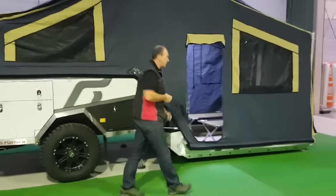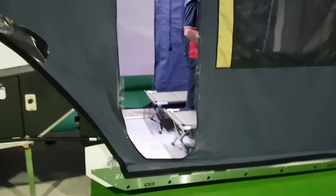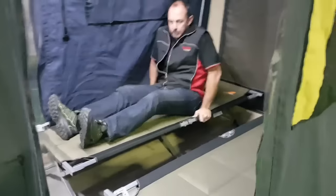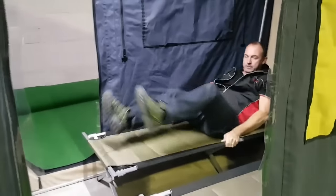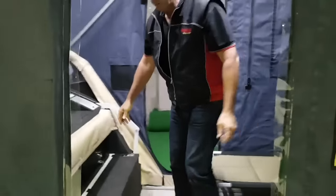Come inside for a start and we'll show you the space on the floor. In here, even a guy that's six foot tall on a stretcher bed, a couple of us have got enough space on the floor to grab a sleep — so plenty of room for the kids.